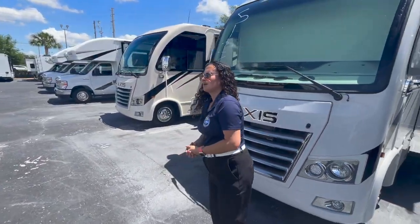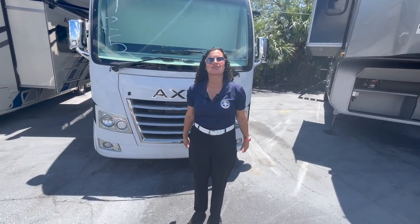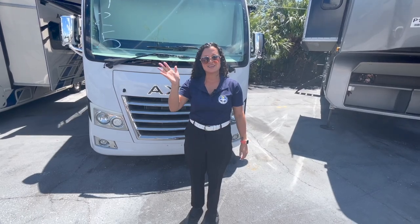That about covers it! Thank you so much for watching. This has been the Thor Axis 24.1 with that twin bed in the back. I'm super excited about this model — I think it'll sell quick. Until next time, happy camping!